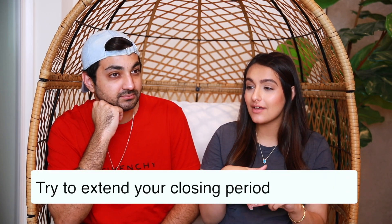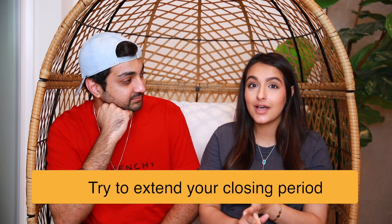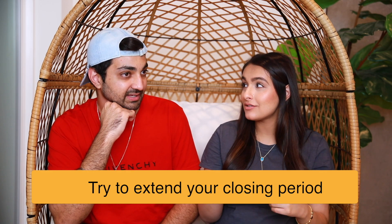One more tip that's leaking into our next video: when you get into the closing part, try to get an option period of 10 days. We did seven days and felt really rushed to get the inspection and appraisal done. Ten days gives you a little more time to find someone to do the inspection, since people are busy and scheduling takes time.